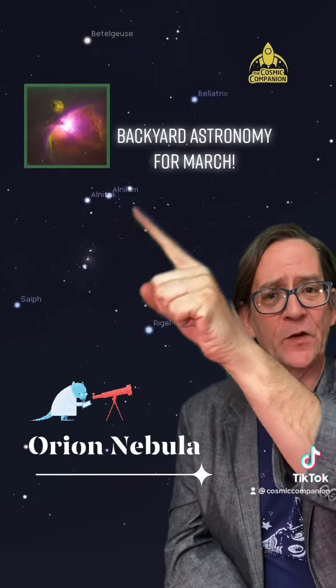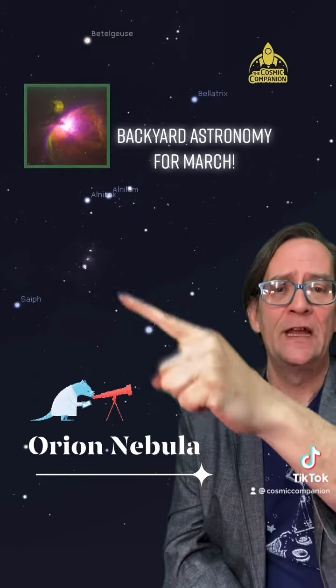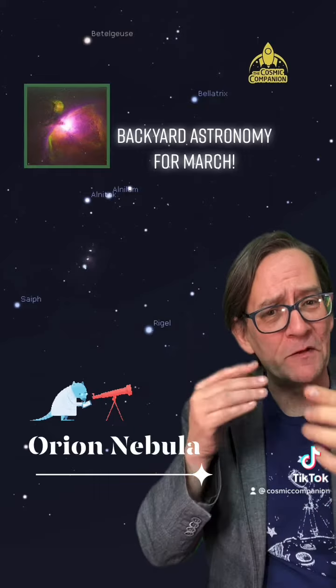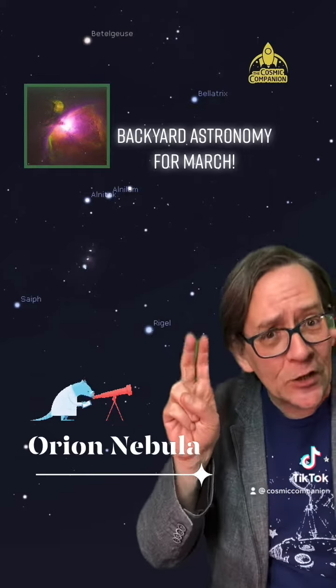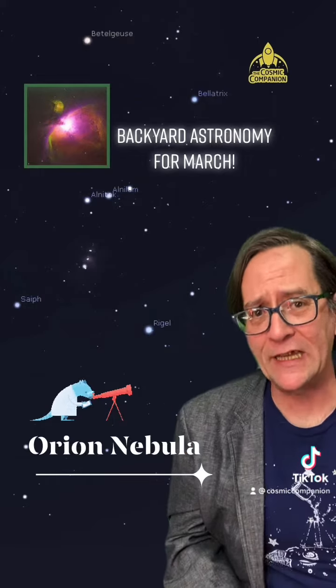Now you should see these three stars right in a row — that's Orion's belt. Hanging from that is Orion's sword. The middle of these three so-called stars is fuzzy, and that's because that is the Orion Nebula.